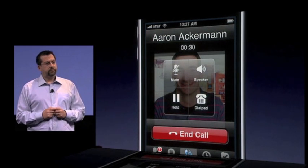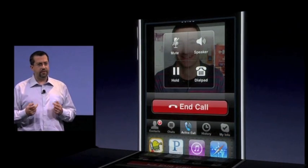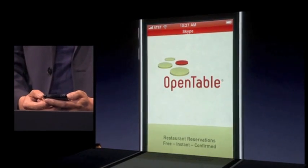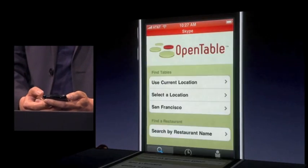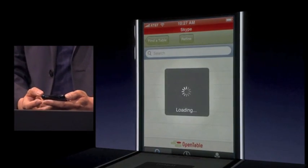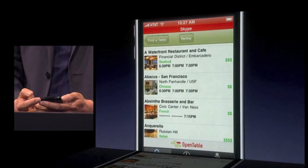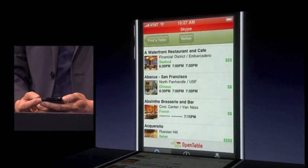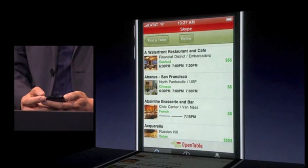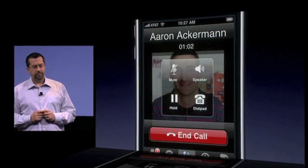Hey Aaron, you there? Yep, I am. Hey, I was wondering if you're interested in getting some dinner tonight. Yeah, sure. I'll just go into an app and see if I can find some places. You can see at the top of the screen there's a red status bar. This shows that the Skype call is still in progress, even though the Skype app is no longer in the foreground. How about we go to Abacus? That sounds great, I always wanted to try that. I'll send you the details in a few minutes. Sounds good. I'll see you later.